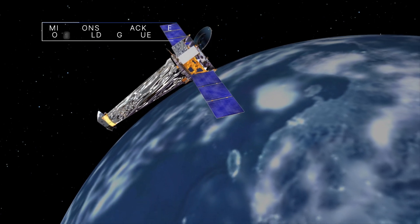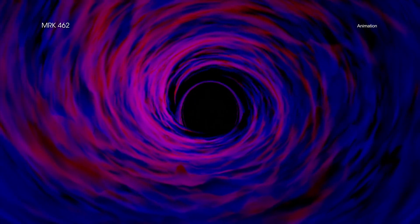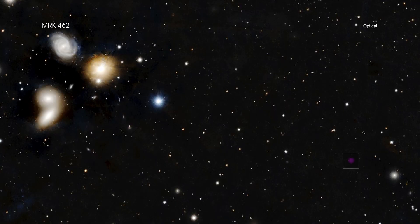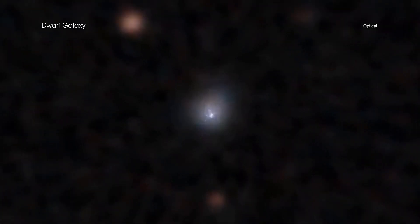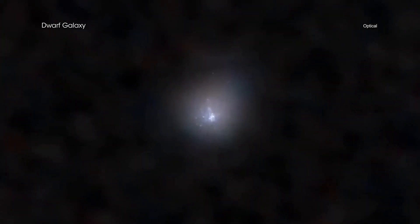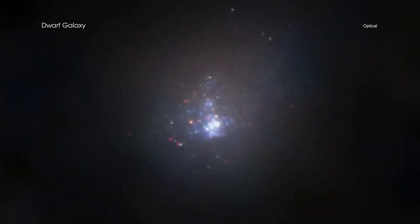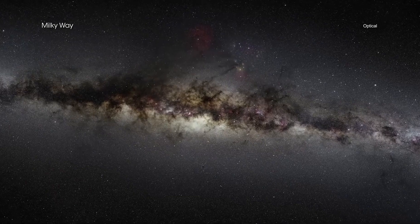Our Chandra X-ray Observatory has identified a supermassive, or monster, black hole in the dwarf galaxy MRK 462 that could help astronomers learn more about how the very largest black holes grow. This is one of the first times that an obscured supermassive black hole has been found in a dwarf galaxy. MRK 462 contains only several hundred million stars; by contrast, there are a few hundred billion stars in our Milky Way galaxy.